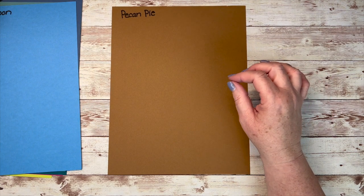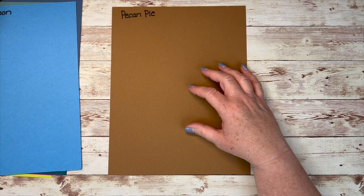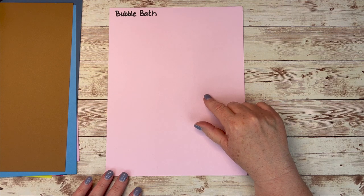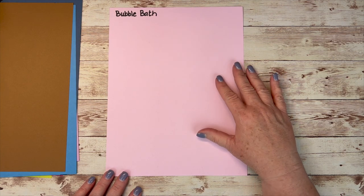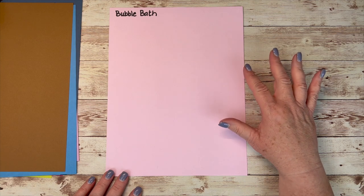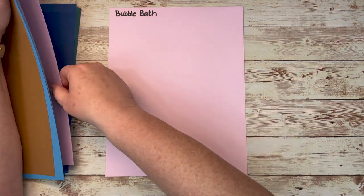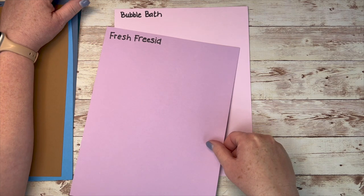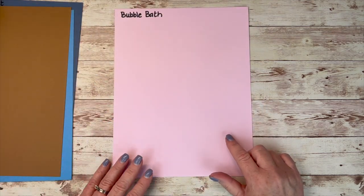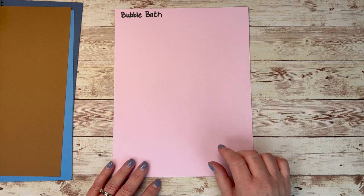This color is Pecan Pie. I was really hoping for Cinnamon Cider to return, but if I can't have my Cinnamon Cider, this is a pretty good replacement. It's a good medium brown, a little bit darker than Cinnamon Cider was. This is a new color called Bubble Bath, and I really like it. It's a little bit more lavender than I expected — I was hoping for just a pure baby pink — but I think it will play nicely with some other things. I am not a petal pink fan; it's too muddy for me, so this will be a good alternative when I need a light pink.